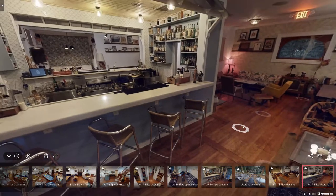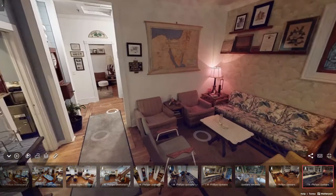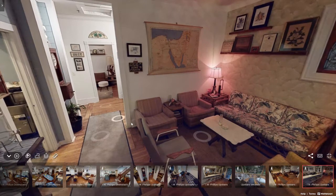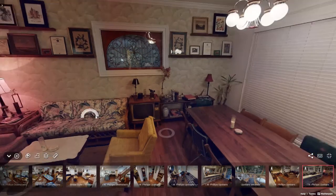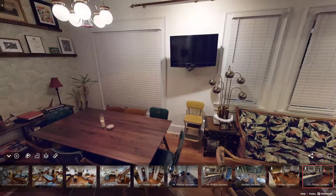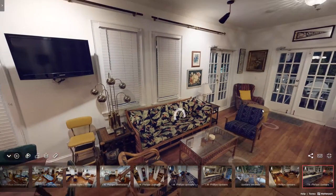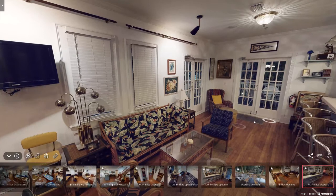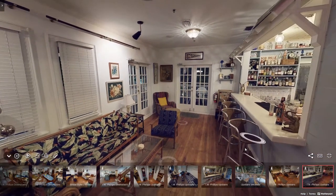This is the other side of the upstairs, which is kind of mirrored — the stairs are right here and then the other side of the venue. This is the area that would be used for a semi-private event upstairs. There's another TV where you can place your logo or pictures, as well as a private bar area.